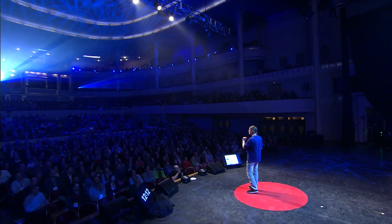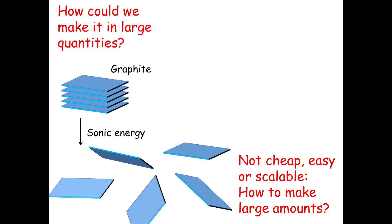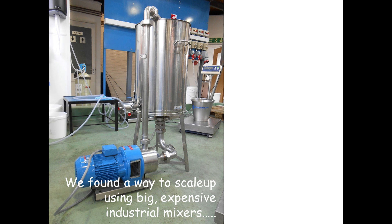My group at Trinity was approached by an English chemical firm called Thomas Swan to scale up this process. They wanted to make very large quantities of graphene. We worked on this project for quite some time and eventually developed large-scale industrial mixers to make graphene in large quantities. This was patented, published, and licensed to Thomas Swan, and is now a product.